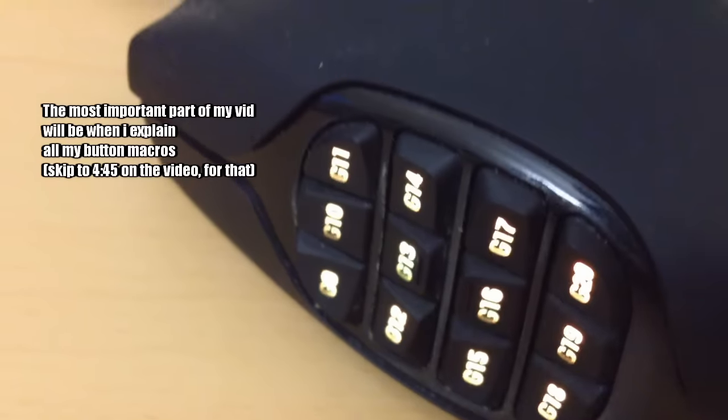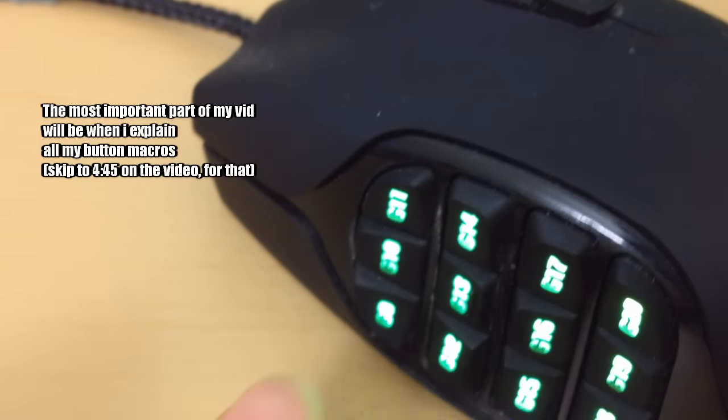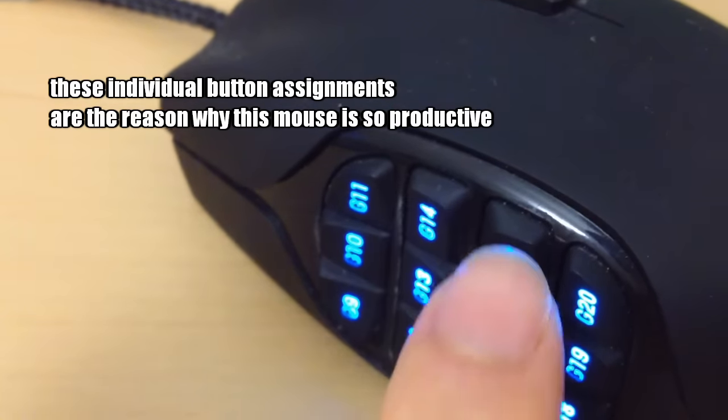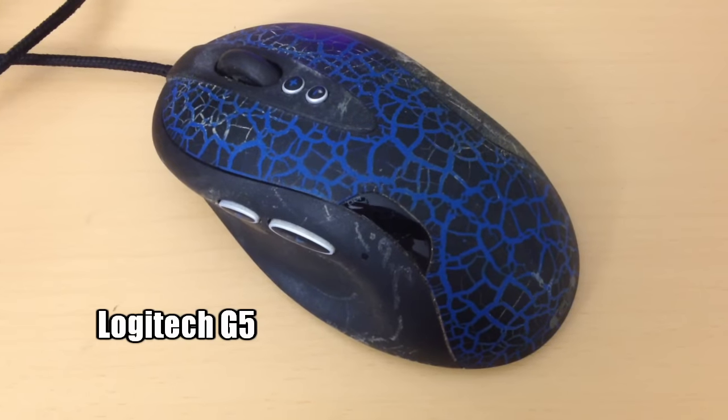If you like that, then stay with me. I'm also going to go over each of my button assignments one by one and explain why I chose them, as it makes such a huge difference in why I think this is the best web browsing mouse. But first, my previous mouse was a Logitech G5.